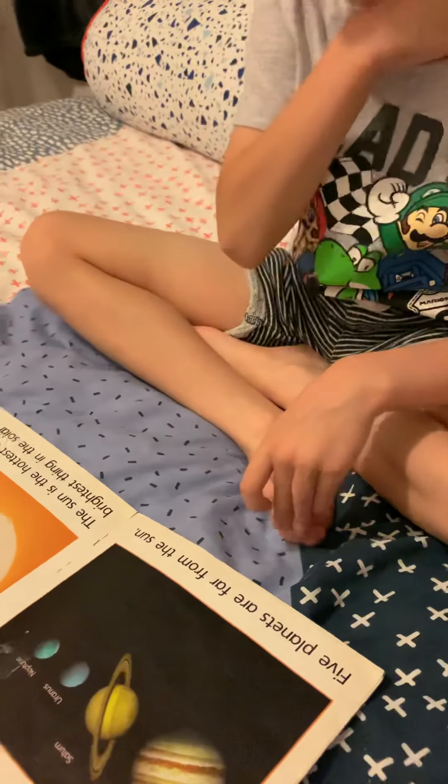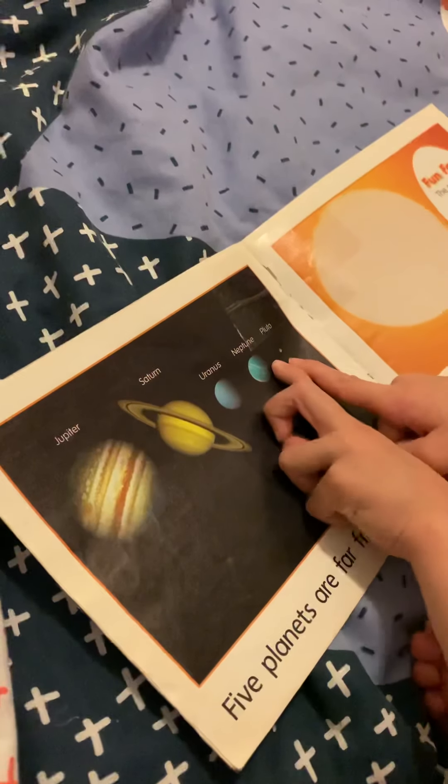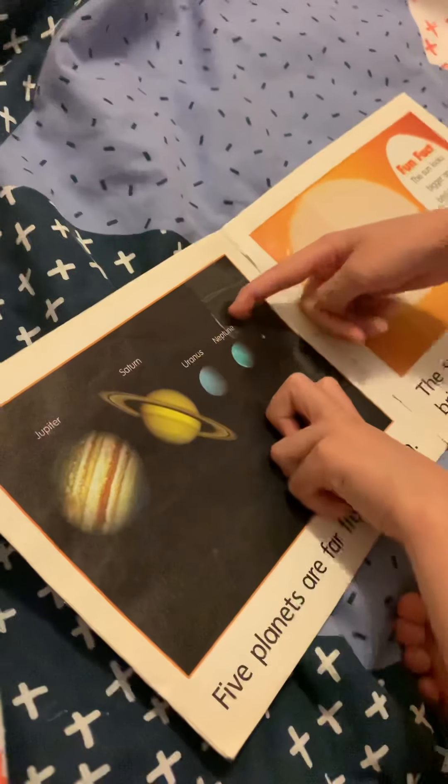Five planets are far from the sun: that's Jupiter, Saturn, Uranus, Neptune, Pluto. Pluto should be in the Kuiper Belt, but the Kuiper Belt should be there, or it should be there.